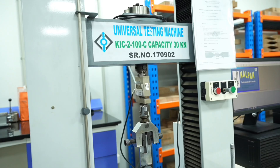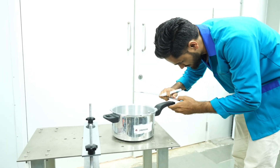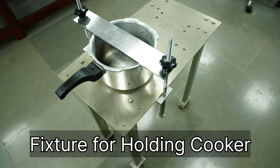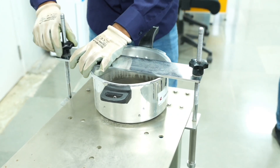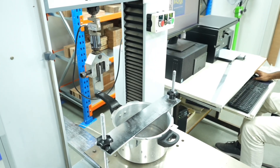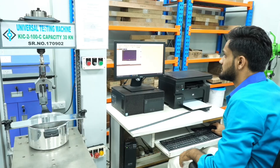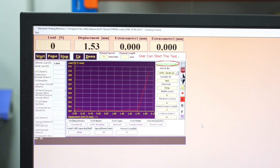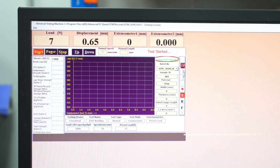Bending strength test: This test ensures the ability of handles to withstand bending forces without breaking or deforming. Equipment used: fixture for holding the cooker, UTM or loading bar. The cooker is attached firmly to a rigid base so that the contacting face of the loading bar is 10 mm away from the end of the handle. The loading bar is applied at a speed not exceeding 50 mm per minute until a force of 75 N is applied or until failure of the assembly occurs.